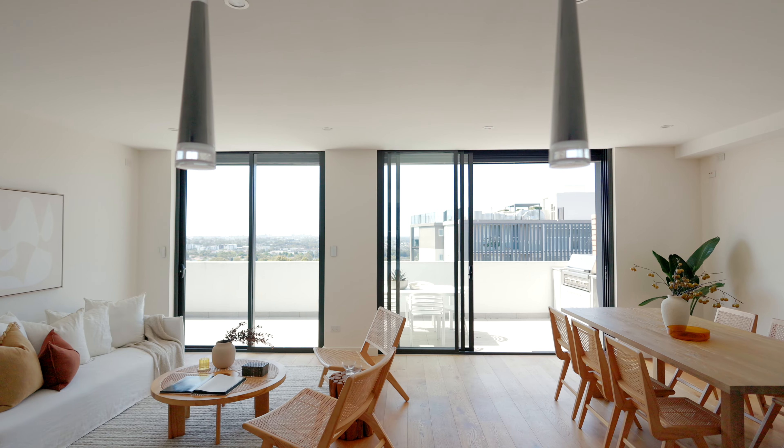Setting this sub penthouse apart are the butler's pantry and formal dining space, which can also be utilised as a second living area.